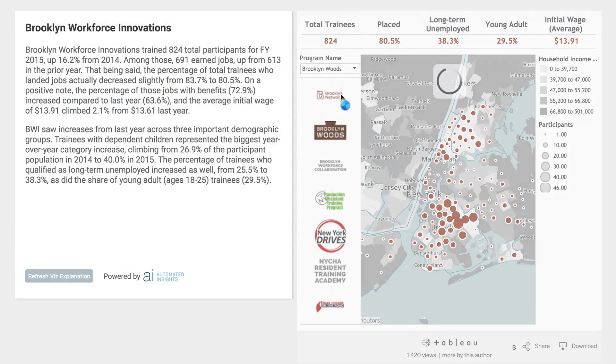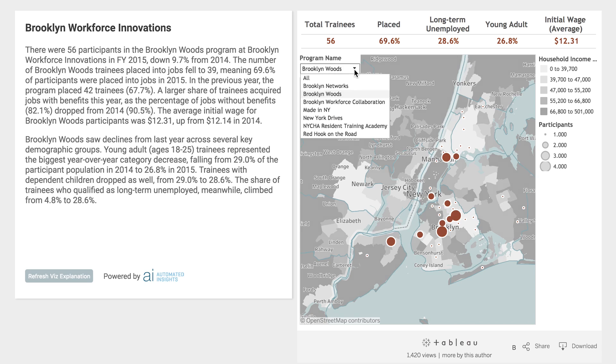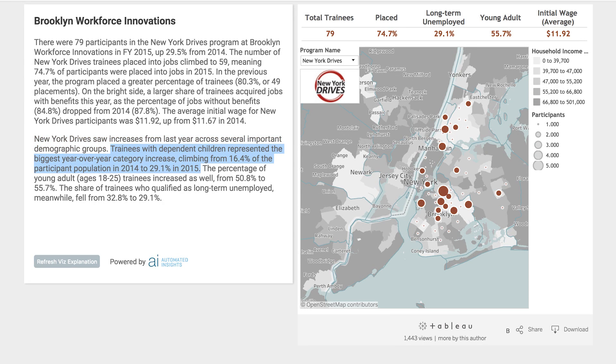Combining narrative and visualizations gives users the ability to tell a complete and compelling story. For Brooklyn Workforce Innovations, it's important that they give their donors and funders information about their aggregate metrics, but it's equally important that they give these same individuals insight into the real people living in real neighborhoods whose lives they are helping to change.